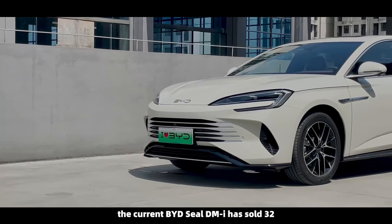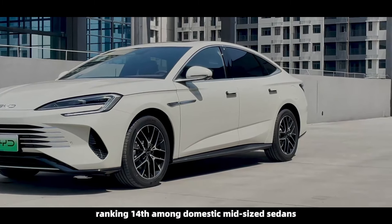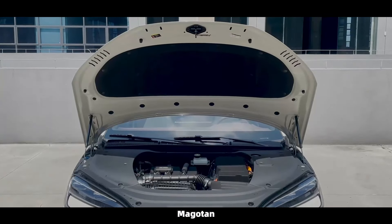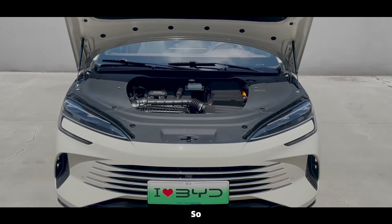In the Chinese mid-sized sedan market, the current BYD SEAL DMI has sold 32,211 units over the past six months, ranking 14th among domestic mid-sized sedans. Its main competitors include the Volkswagen Passat, Magotan, Honda Accord, and Toyota Camry, all of which are mid-sized fuel vehicles from joint venture brands.